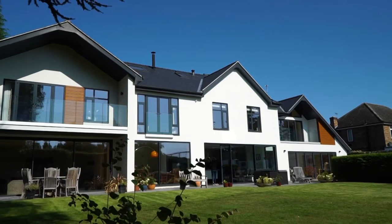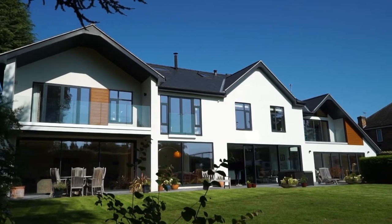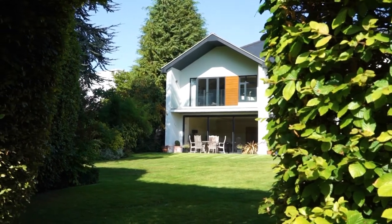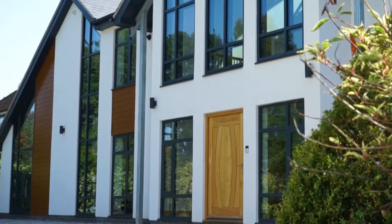More than happy with the way it looks — it's clean and it was easy for the installers to fit. There's always people looking up the drive and asking us about the property, and one of the aspects is the way the cladding makes the whole building sort of stand out and come alive.